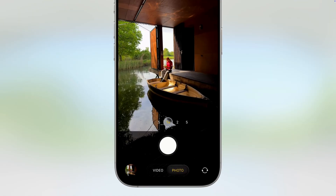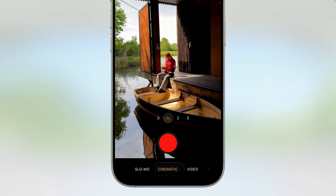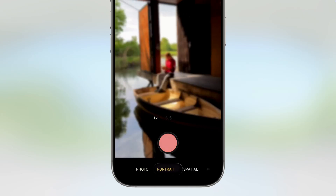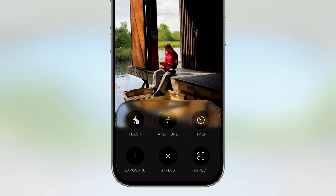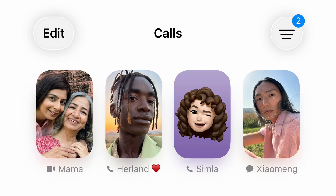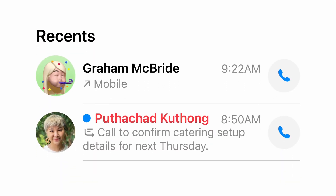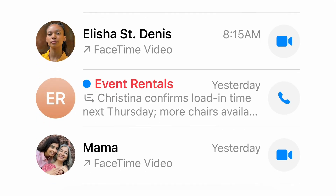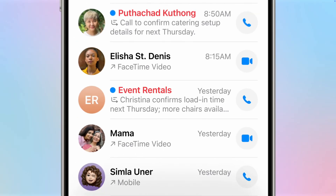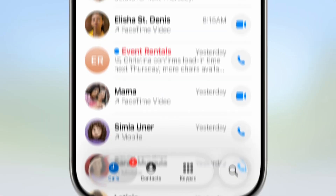The camera app is finally getting a simplified layout. It defaults to photos or videos and you can swipe to reach other modes — it just feels way less clunky. They're also redesigning Phone, Messages, and Safari. In Phone there's a new layout with recent favorites and voicemails all in one place, plus call screening that answers for you, asks for a name and reason, and decides whether to connect the call.